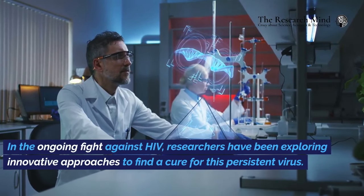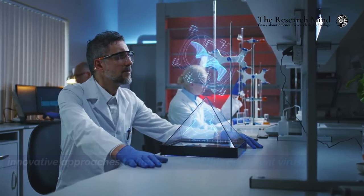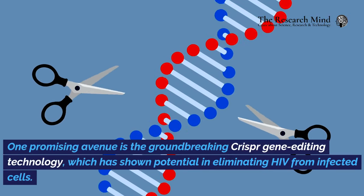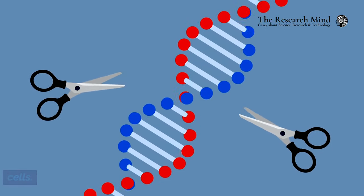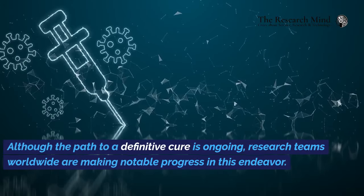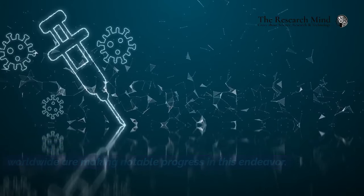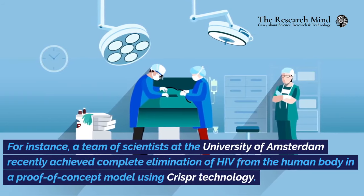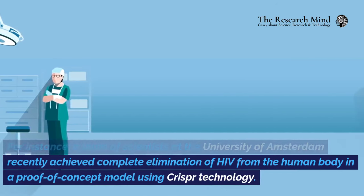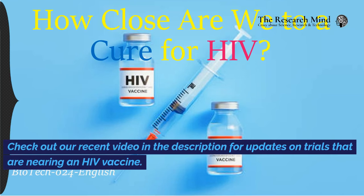In the ongoing fight against HIV, researchers have been exploring innovative approaches to find a cure for this persistent virus. One promising avenue is the groundbreaking CRISPR gene editing technology, which has shown potential in eliminating HIV from infected cells. Although the path to a definitive cure is ongoing, research teams worldwide are making notable progress. For instance, a team of scientists at the University of Amsterdam recently achieved complete elimination of HIV from the human body in a proof-of-concept model using CRISPR technology. Check out our recent video in the description for updates on trials that are nearing an HIV vaccine.